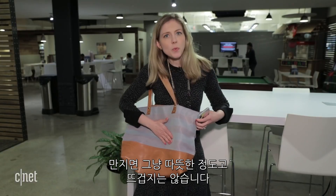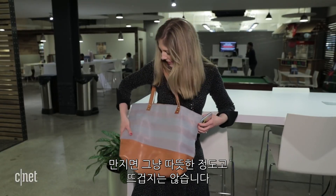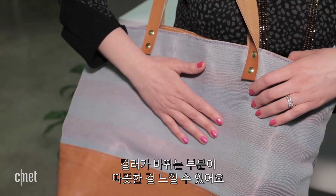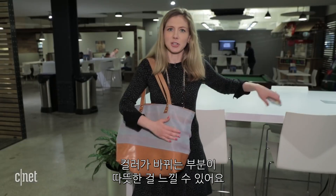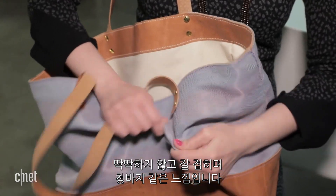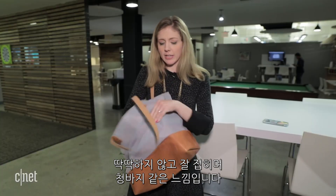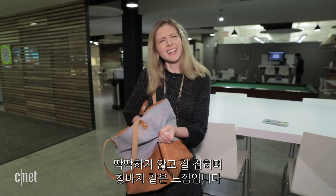It is just a little warm to the touch, but I wouldn't call it hot. You can definitely feel it's just a little warmer in the areas where the pigment changed colors. It's very flexible — it's got good bend to it. You don't have to worry about it. It's not very stiff. It's kind of like jeans.